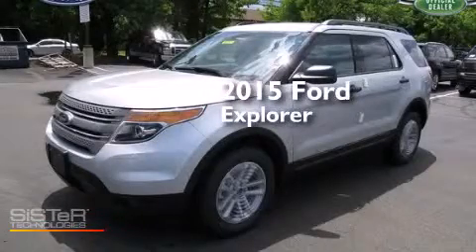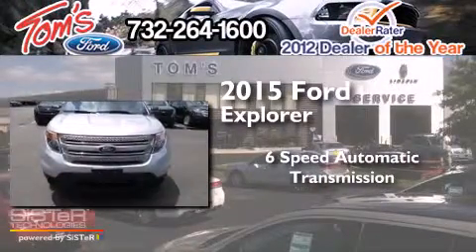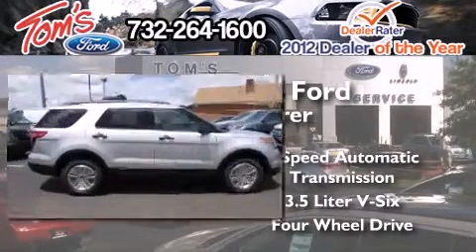This is a brand-new 2015 Ford Explorer. This SUV has a six-speed automatic transmission, a 3.5-liter V6, and the added safety and control of four-wheel drive.